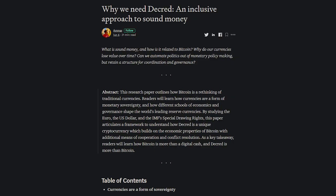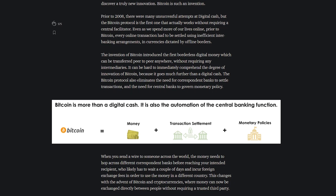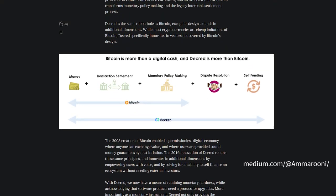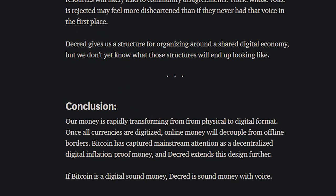Decred contributor Ammar Naseer released his research piece, 'Why We Need Decred: An Inclusive Approach to Sound Money.' This article articulates a framework to understand how Decred is a unique cryptocurrency which builds on the economic properties of Bitcoin. He concludes by saying: Our money is rapidly transforming from physical to digital format. Once all currencies are digitized, online money will decouple from offline borders. Bitcoin has captured mainstream attention as a decentralized digital inflation-proof money, and Decred extends this design further. If Bitcoin is digital sound money, Decred is sound money with voice.